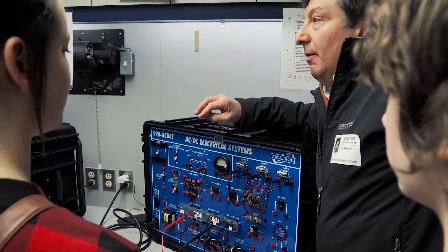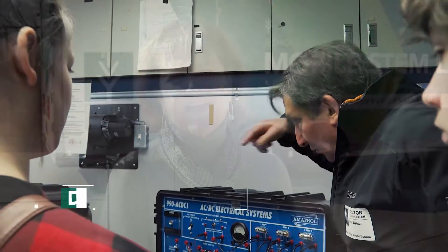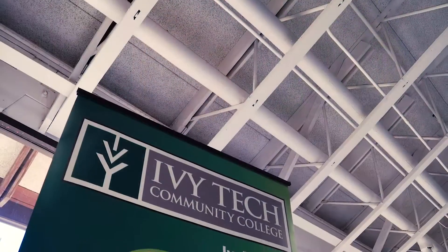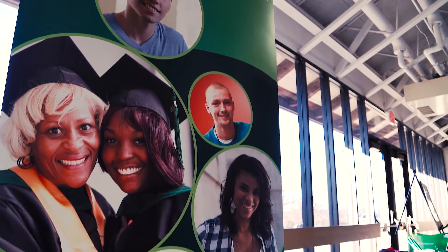By exposing these students to these careers at a younger age, we're hoping that they will choose subjects as they're going through high school that will match the curriculum when they get to Ivy Tech, either through dual credit or perhaps early college opportunities for these students.